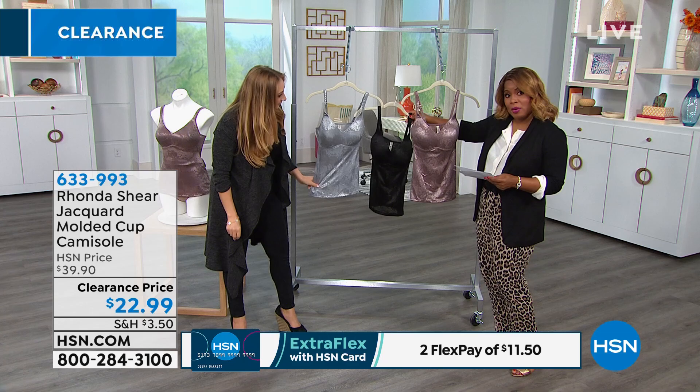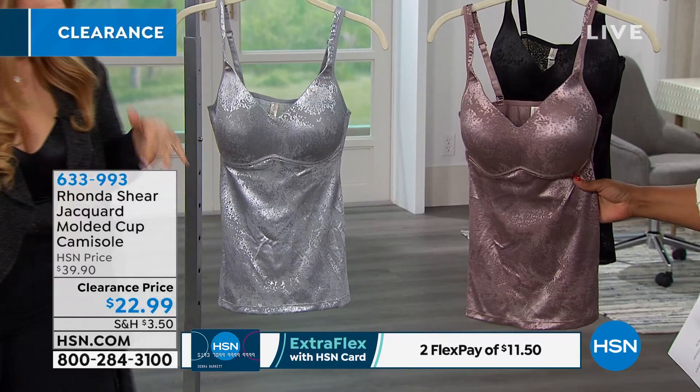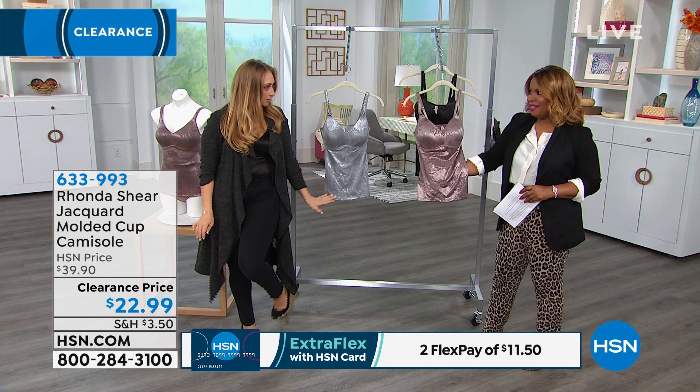We have three colors: we have the gray, we have the black, and then this pretty mocha color. If you pair the mocha — or really any of them — with a pair of jeans, a little blazer, and some heels, that is the perfect dinner date outfit.